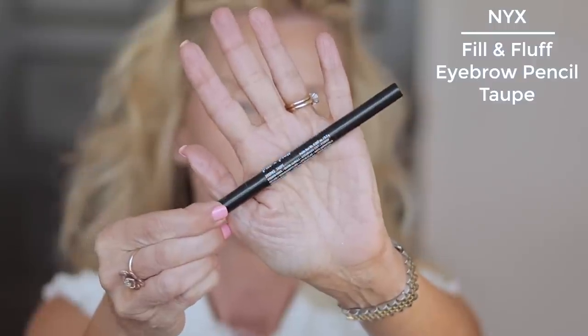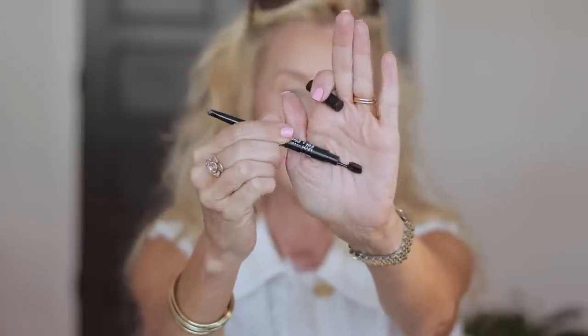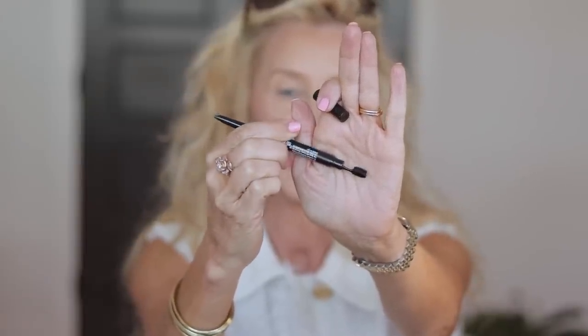Brows. This is a good one — I have been using this in my videos. This is the NYX Fill & Fluff in Taupe. Beautiful, it's just a gorgeous product. I had to grab a mirror to get close up and see what I'm doing. It has that really cool kabuki-type brush on the end, like the Dior does. I just brush it through and you can see that it stays but it does blend. I just use a clear brow gel over that.